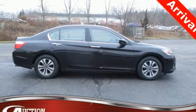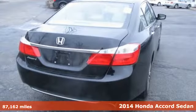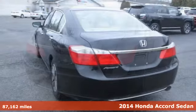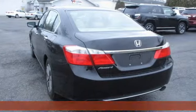It's a 2014 Honda Accord sedan. Honda made no compromises with this luxurious and practical Accord. It's well-equipped with the features you need.